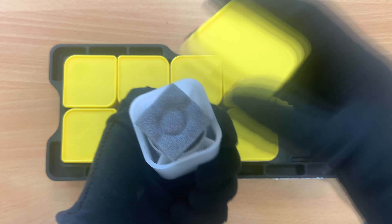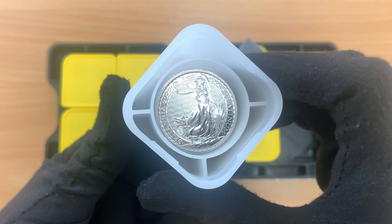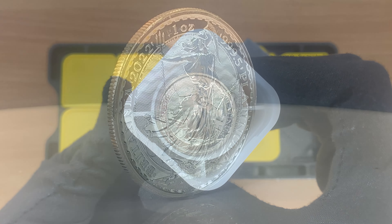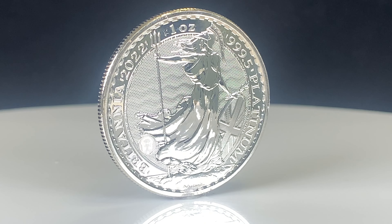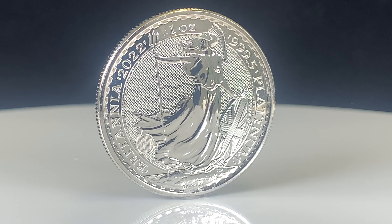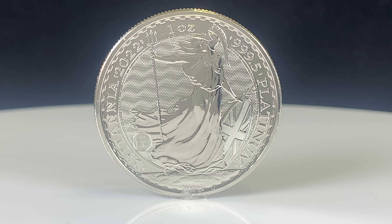Hello and welcome back. Today we're looking at a new bullion release: the 2022 Platinum Britannia, produced by the Royal Mint. The first Platinum Britannias were issued in 2007, 20 years after the introduction of the Gold Britannia and 10 years after the Silver coin.